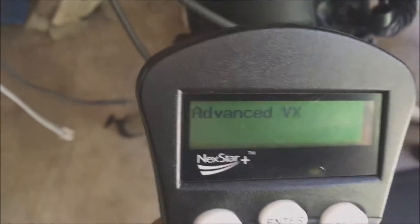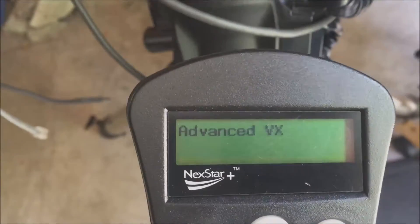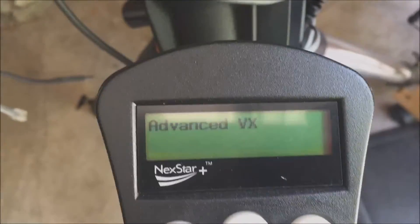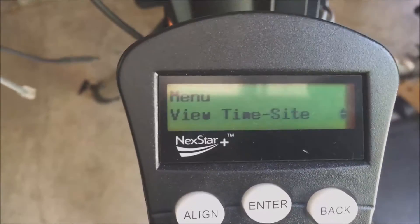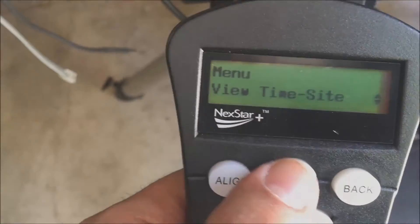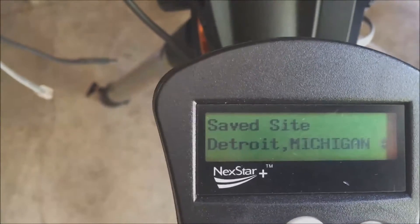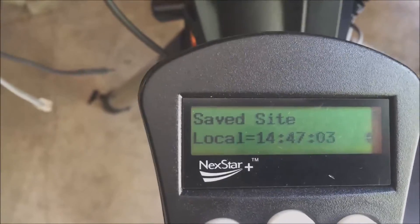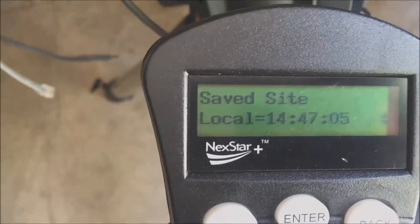This is my AVX mount without my GPS system installed — it's unplugged right now. I've manually set the time. Going to the menu to view the time, it says Detroit, Michigan, local time 2:47 PM. That's right, 2:47.